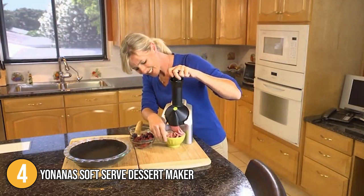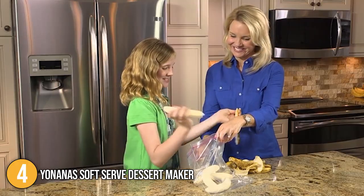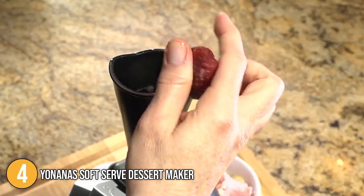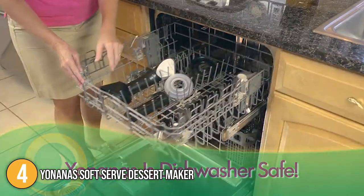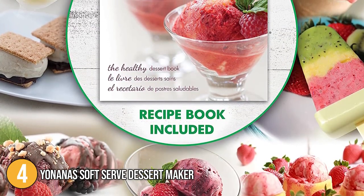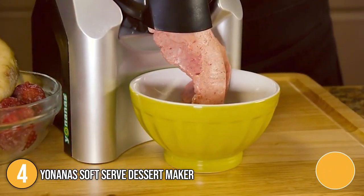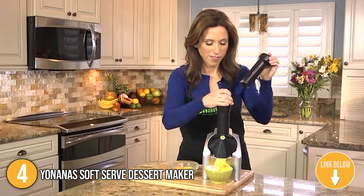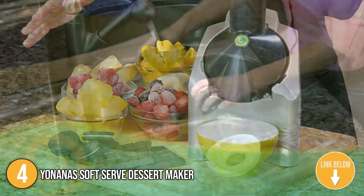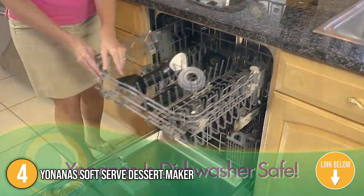Making a batch that serves two persons took roughly five minutes during testing. To make a nutritious strawberry ice cream, we used chopped frozen bananas and frozen strawberries, and our team was astounded by how much it tasted like actual ice cream. The Yonanas comes with a well-organized recipe book including a variety of pastries and delicacies, allowing you to search by category. The surfaces are smooth and easy to clean because it's dishwasher safe and all parts are made of plastic.